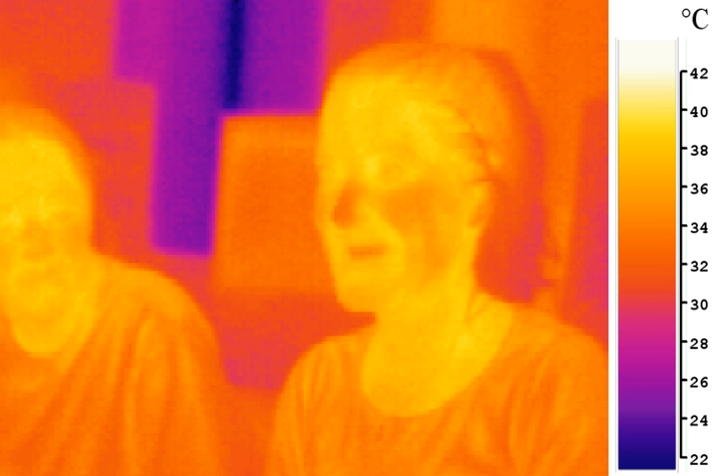Infrared radiation is electromagnetic radiation with longer wavelengths than those of visible light, and is therefore generally invisible to the human eye, although IR at wavelengths up to 1050 nm from specially pulsed lasers can be seen by humans under certain conditions. It is sometimes called infrared light.